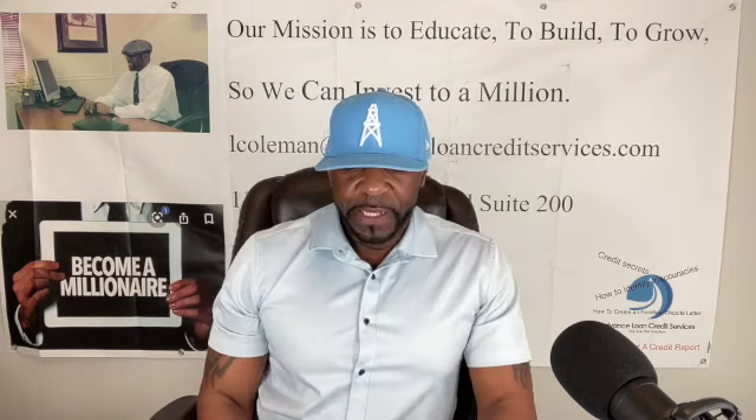The 1099-C is going to be your out to help get it removed. They wrote it off — they didn't get all the money. They had to submit the loss to the IRS, and to do that they submitted a 1099-C so they can get credit for the money they lost. That's the benefit of being in business — you write off certain things and get a credit on your taxes. That's one of the main reasons you need to make sure you get that 1099-C.